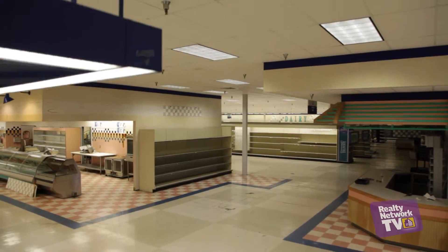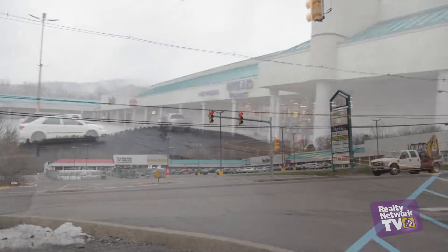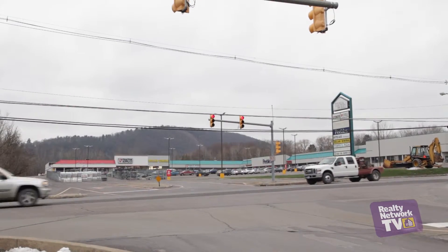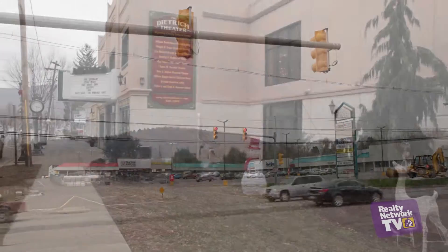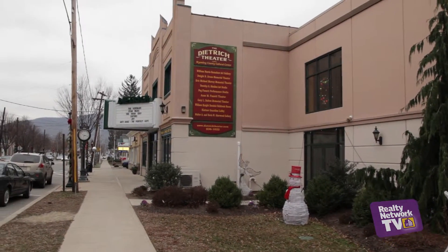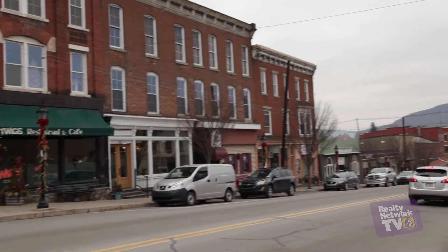The property exists in a very well-trafficked shopping center. Alongside the space exists Peebles, a large retailer, and Tractor Supply Company. Both anchor tenants generate an excessive amount of drive-in traffic to the facility. The shopping center exists in a vibrant and growing community, and there are also a number of other locally owned businesses that have space here as well.